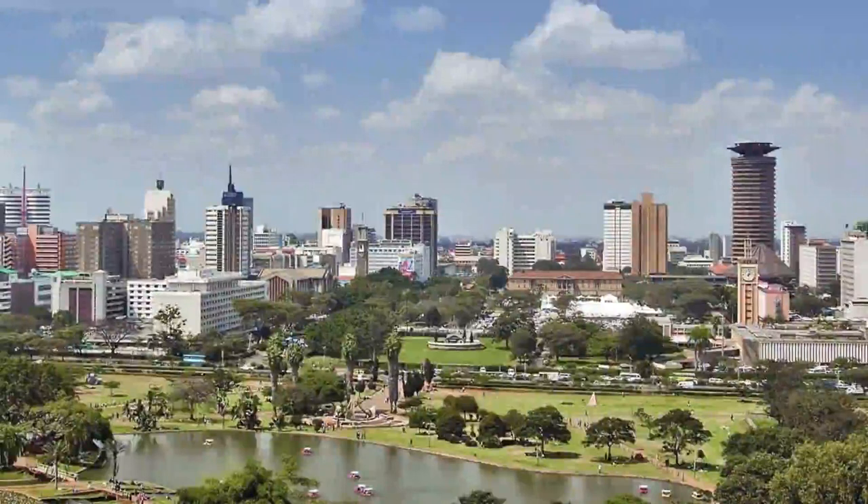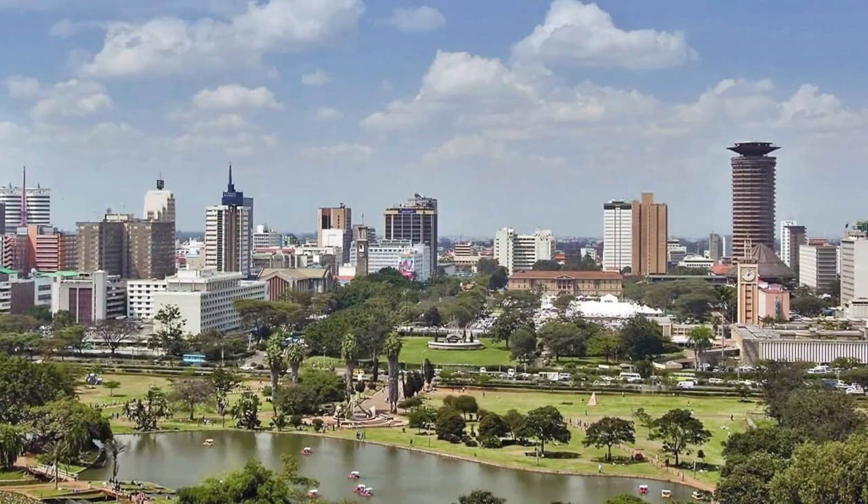Hi guys, welcome back to List Cafe. Today we're going to count down the top 10 museums you should visit in Nairobi, Kenya. We'll be rating them by their views. Let's get straight into the video.